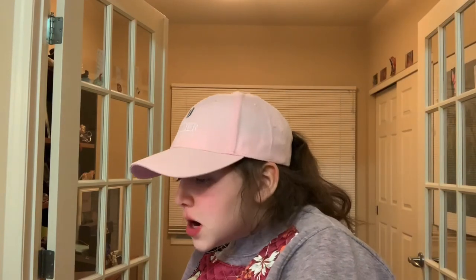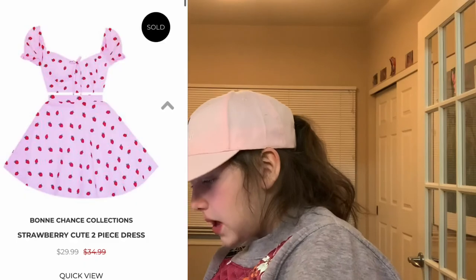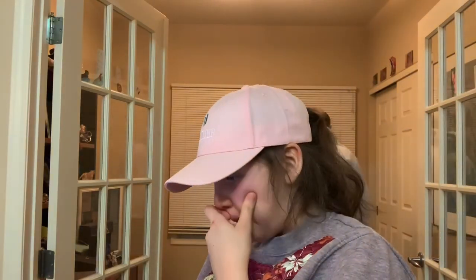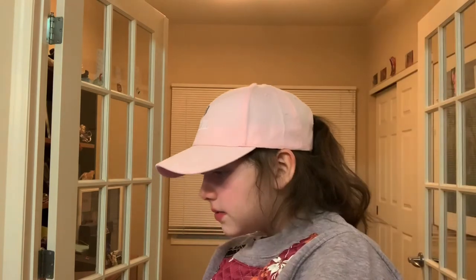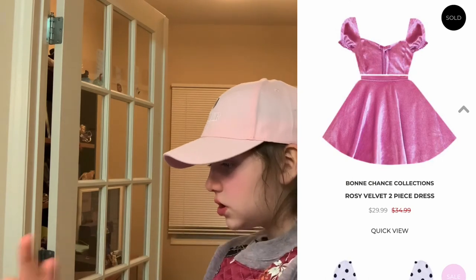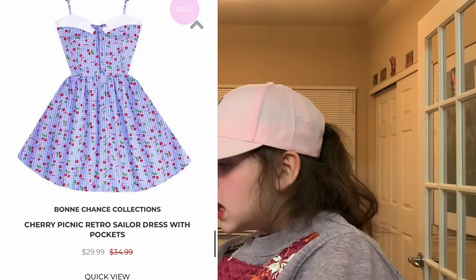We're on Bone Chance Collections. The first dress is pink with strawberries on it. I like this kind of cheese set — it's like a skirt and a top, but it's like a dress. Next we have this heart-shaped lollipop dress. Some of these are just dresses as well — these are two pieces, you'll see when I put the photos up. This is this rosy velvet two-piece dress — it's so cute.